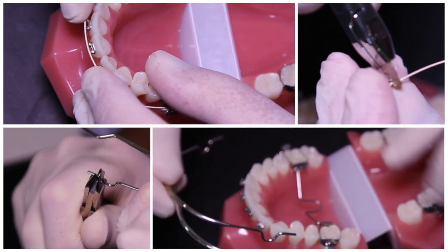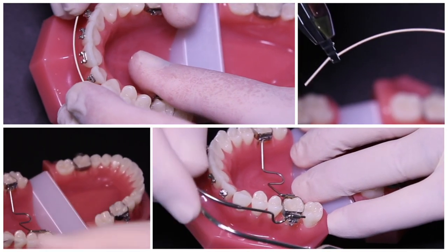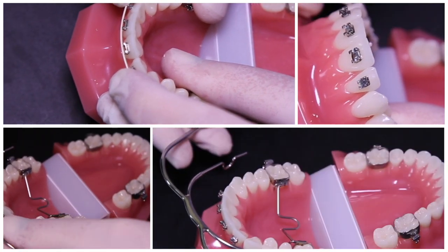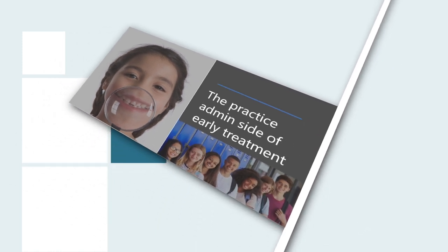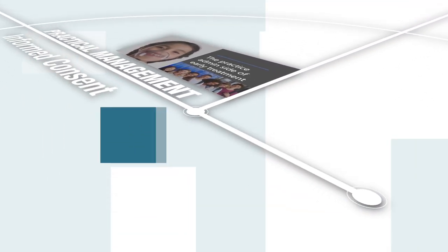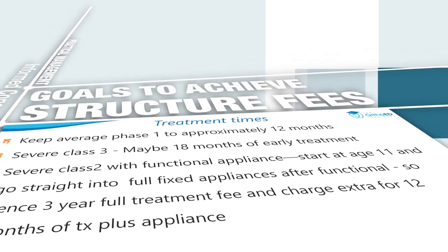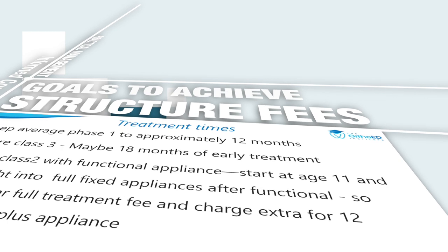We'll have a detailed treatment planning session with a hands-on component as well, covering mixed dentition space analysis, fabrication of Mulligan arch wires, and placement of headgear. We will also go into detail about practical management issues including informed consent for early treatment cases, the goals we need to achieve, and how to structure fees for profitable early treatment cases.